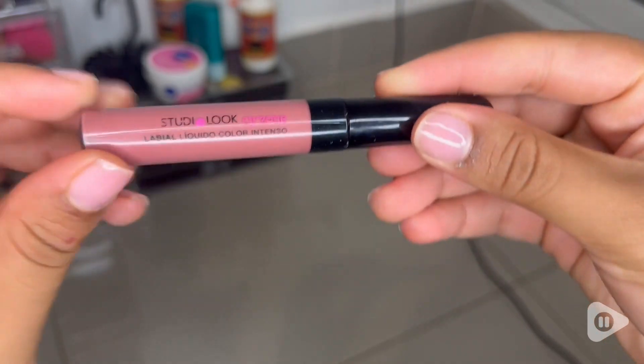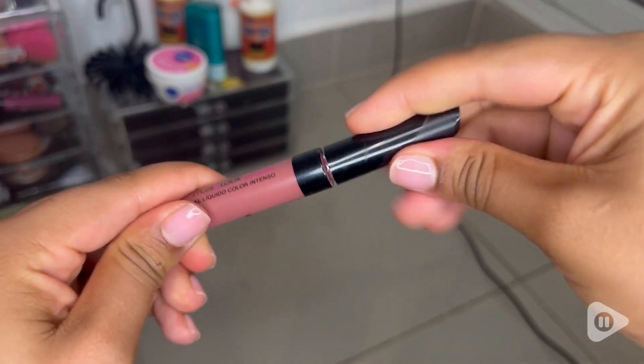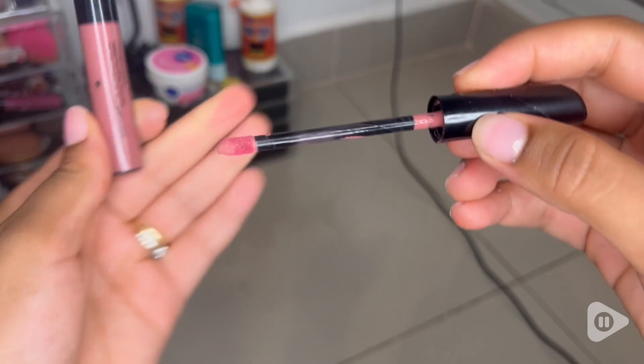I have to do my makeup every day for work, but I just want to have a simple makeup look that makes me look awake and fresh. And with this lipstick, I can achieve that.